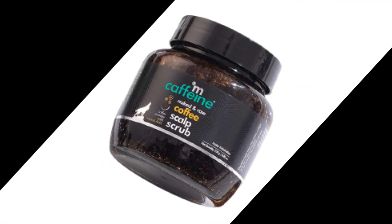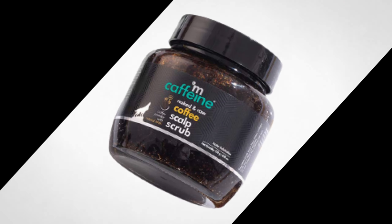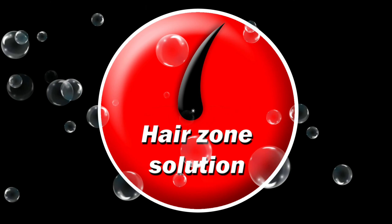M Caffeine Coffee Scalp Scrub is the best scalp scrub for dandruff and hair care. Welcome to our channel, Hair Zone Solution.